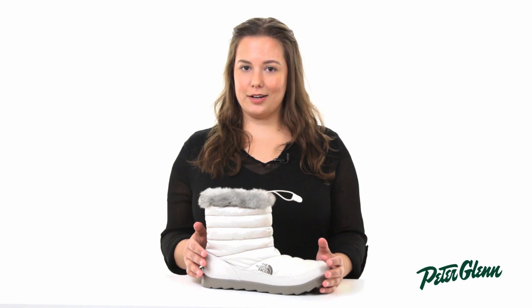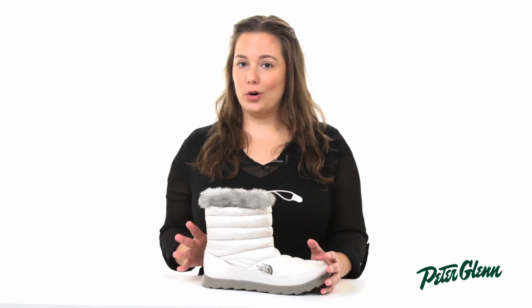Thanks to the North Face's Thermoball technology, you will stay absolutely warm in this bootie because the Thermoball actually feels equivalent to 600-fill down, but unlike down, it will keep you warm even if it's wet. It's really the best of both worlds.